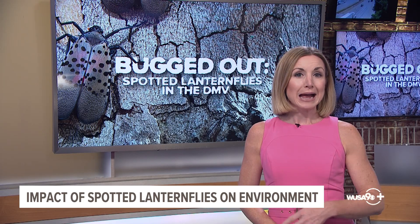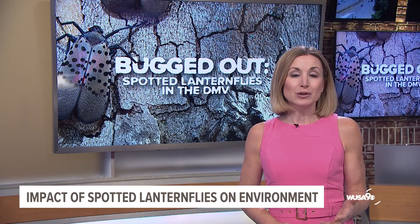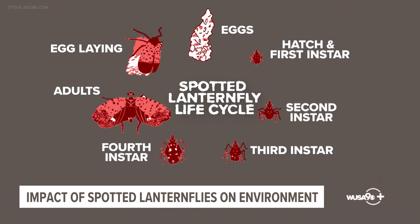Now if you're wondering how they spread so quickly — spotted lanternflies are really good hitchhikers. They attach themselves to vehicles, outdoor equipment, and other things that travel long distances. So you should always check your car before you hit the pavement for a road trip. Look for egg masses, nymphs, and adults.